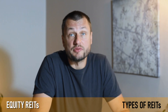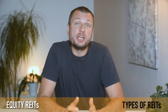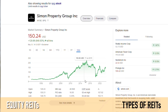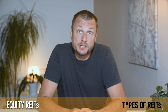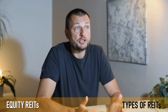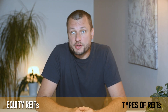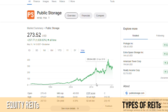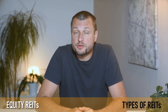Here are some examples of equity REITs. Simon Property Group, ticker SPG, is one of the largest retail real estate investment trusts. It owns and operates shopping, dining, entertainment, and mixed-use destinations across North America, Europe, and Asia. Public Storage, ticker PSA, is a leading provider of self-storage solutions. The company owns and operates a vast network of storage units offering secure and convenient storage options for individuals and businesses.